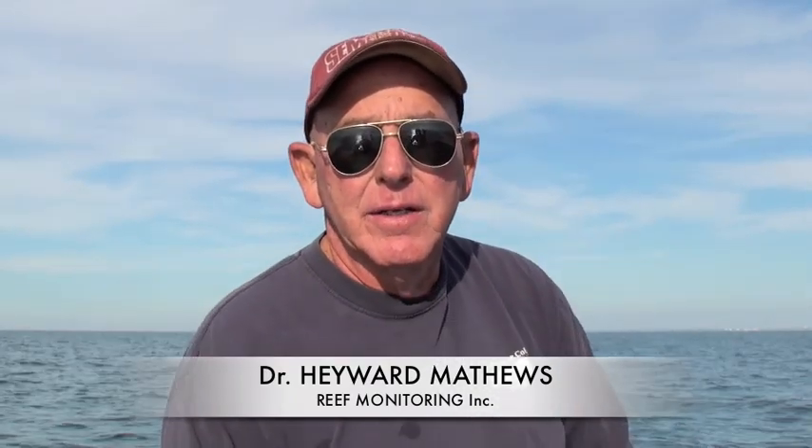I'm Dr. Hayward Matthews, oceanographer at St. Petersburg College, and also the vice president of Reef Monitoring Incorporated, a group of marine scientists we formed to monitor the water quality and fish populations and invertebrate populations on the natural and artificial reefs off Pinellas County.